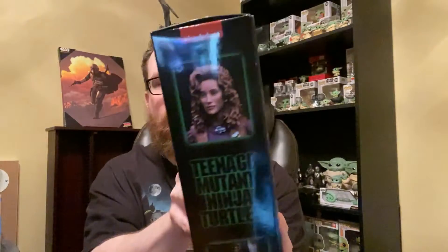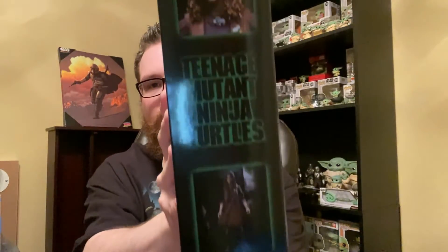Staying in the NECA family, I had a pre-order come in just the other day. I was so psyched when they announced this and put it up for pre-order. It's the NECA Teenage Mutant Ninja Turtles April O'Neil. The box — I did not know the box was going to look like this. It looks so cool. The likeness to the actress Judith Hoag is incredible.